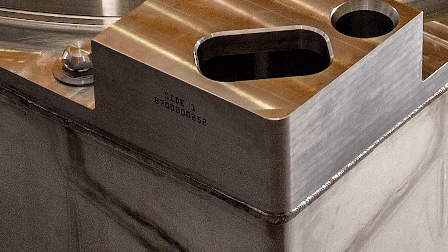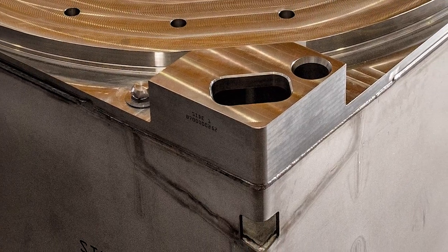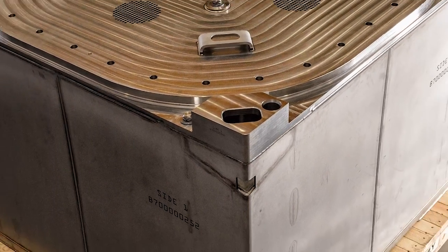Boxing clever is our new mantra. It has to be. We're going to need thousands of these three metre cube metal boxes to store our nuclear waste for centuries to come.